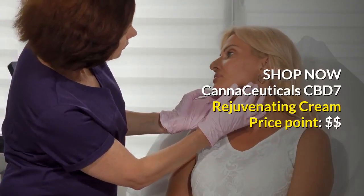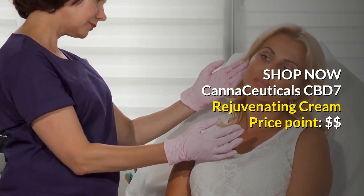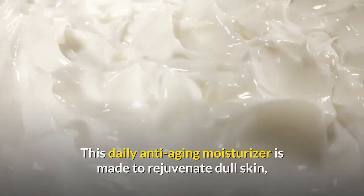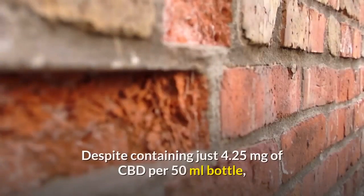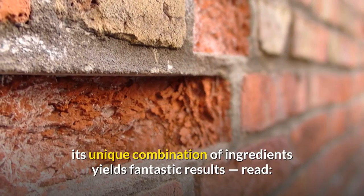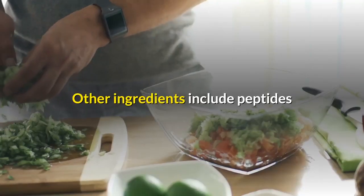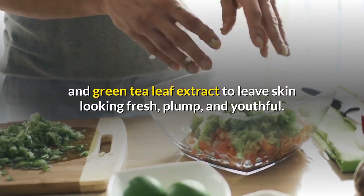It's cruelty-free and fans rave about its light, non-greasy feel and ability to combat blemishes. Shop now. Canna Cuticles CBD Seven Rejuvenating Cream — price point: $$. This daily anti-aging moisturizer is made to rejuvenate dull skin, repair sun damage, and lessen the appearance of fine lines. Despite containing just 4.25 milligrams of CBD per 50-milliliter bottle, its unique combination of ingredients yields fantastic results and a post-facial-like complexion.